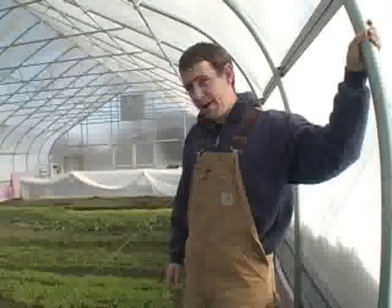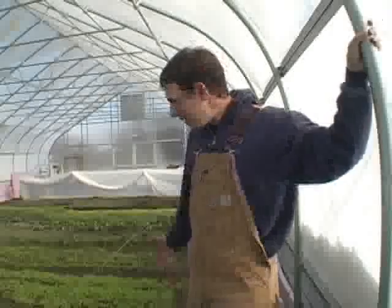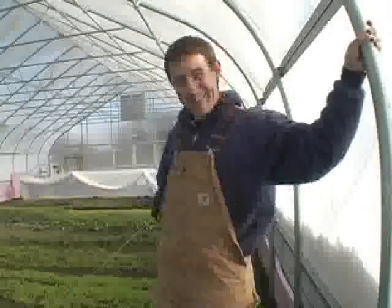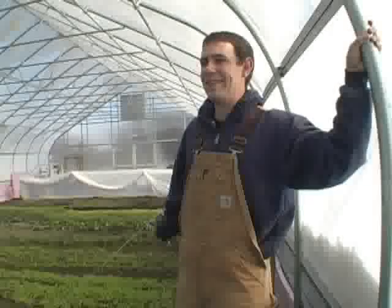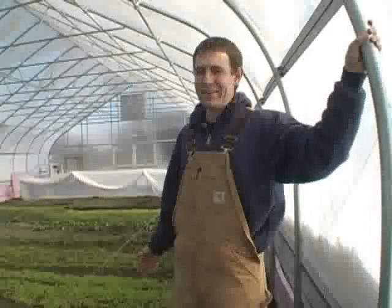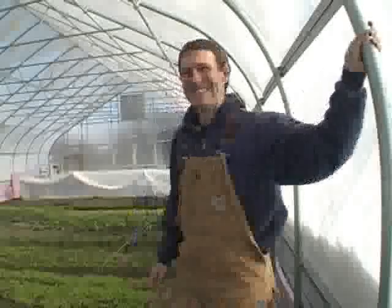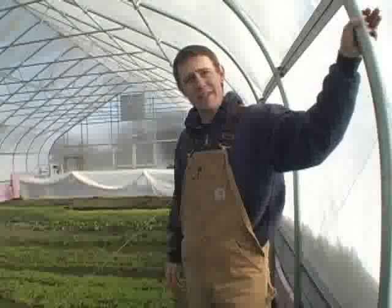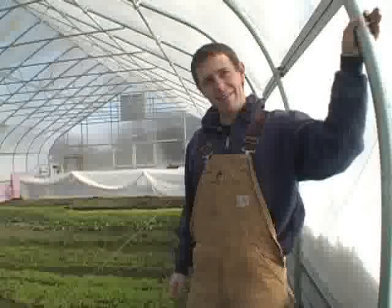We haven't had any disease problems yet. I did come out here yesterday and notice we've got a mole - that's the first one we've seen, and there's probably the same one active in another spot. We just noticed it this week. It's not uncommon if you think about it - in winter there's food, it's warm, it's protected. It's kind of like a little spa for furry things. We'll just get a trap and set it at both active spots and hopefully take care of that relatively quickly.